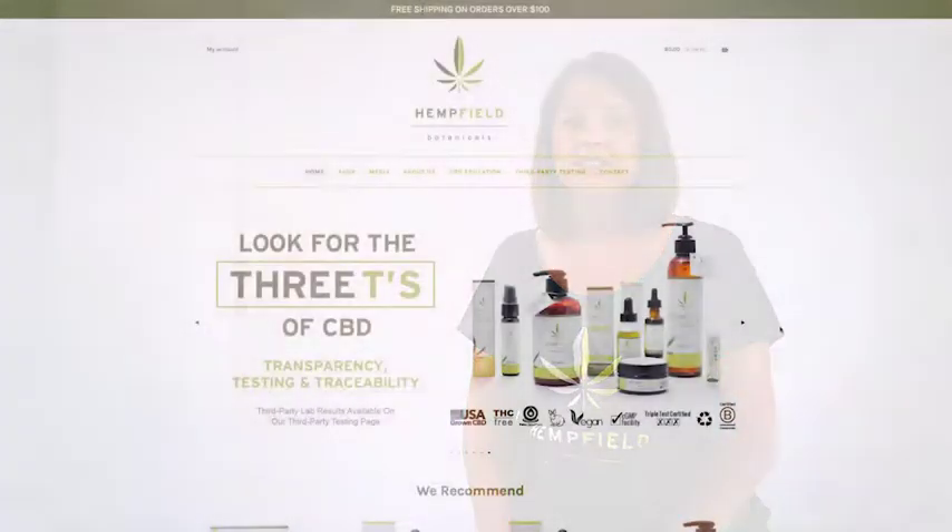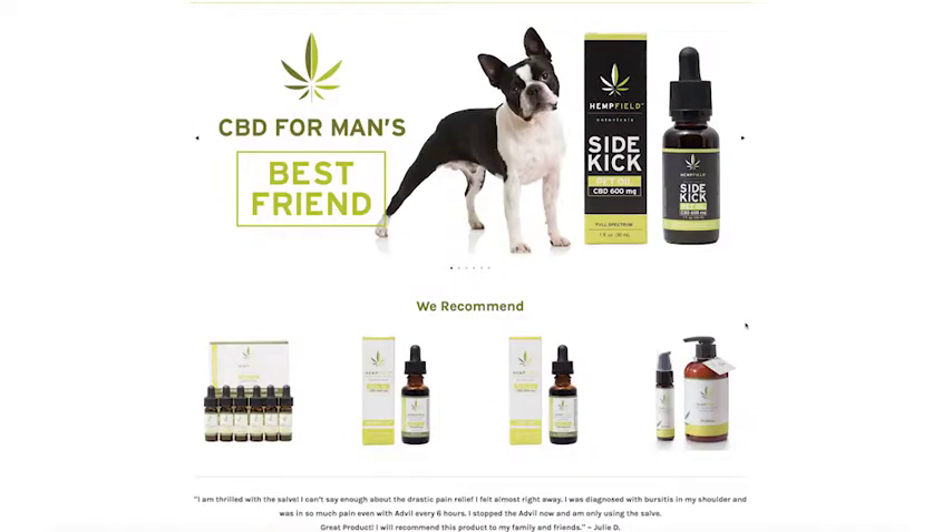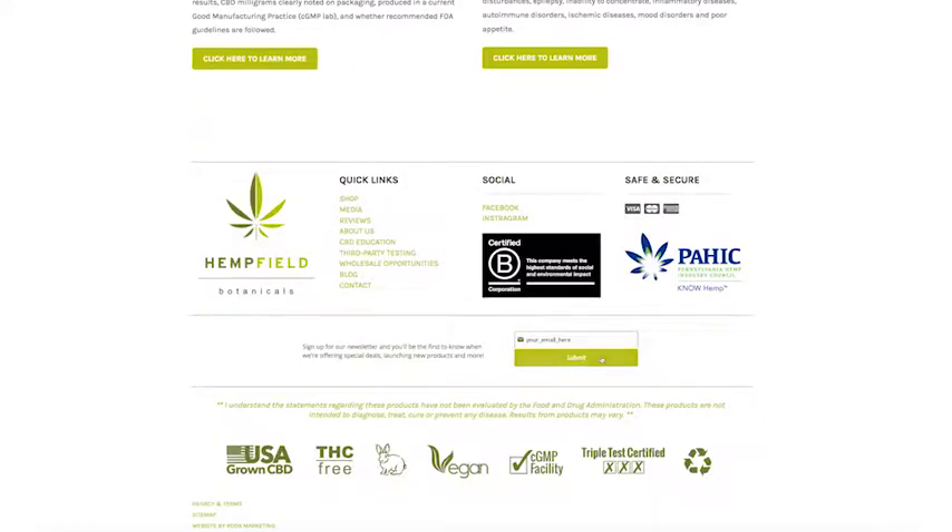Hello everyone, welcome to our video series on all things CBD. My name is Erica and I'm an account executive at Hempfield Botanicals. I'm here with you today to answer three of the main questions that we receive on a regular basis. Don't forget, at the end of this video, be sure to sign up for our e-news blast to stay up to date on all hemp-related news from Hempfield Botanicals.